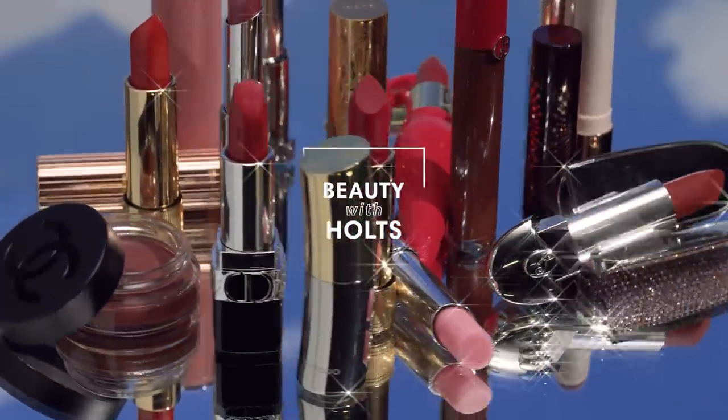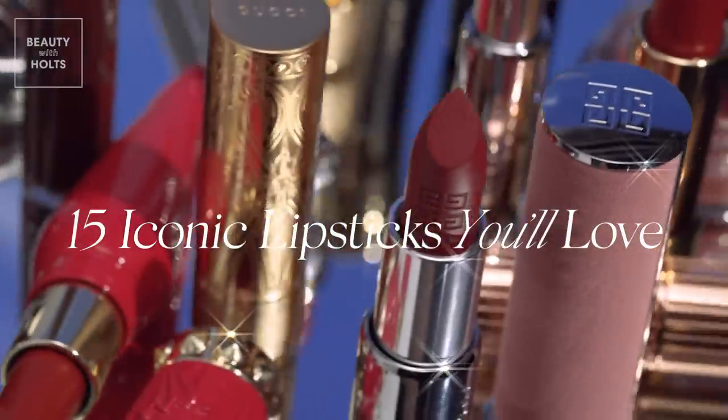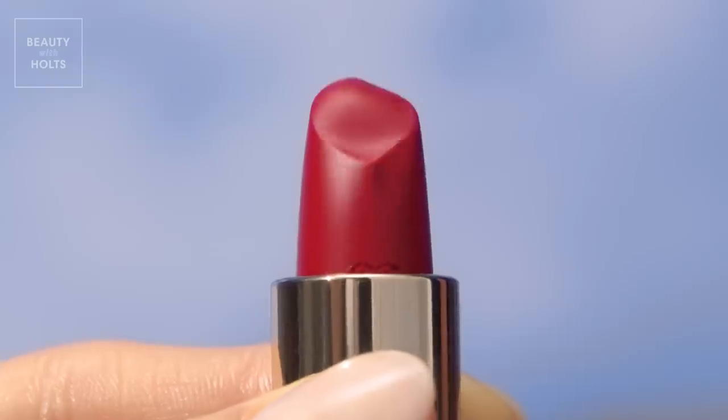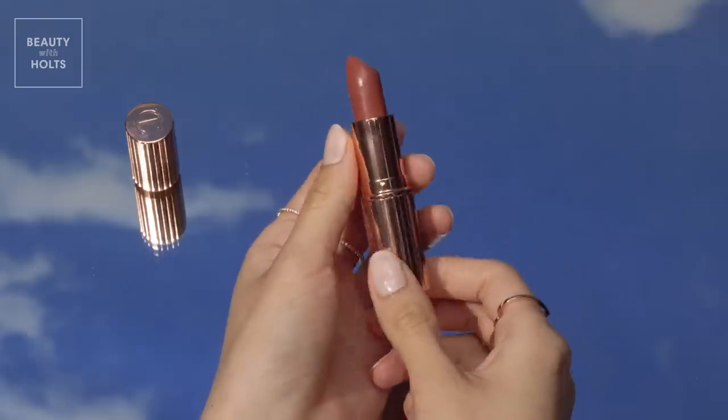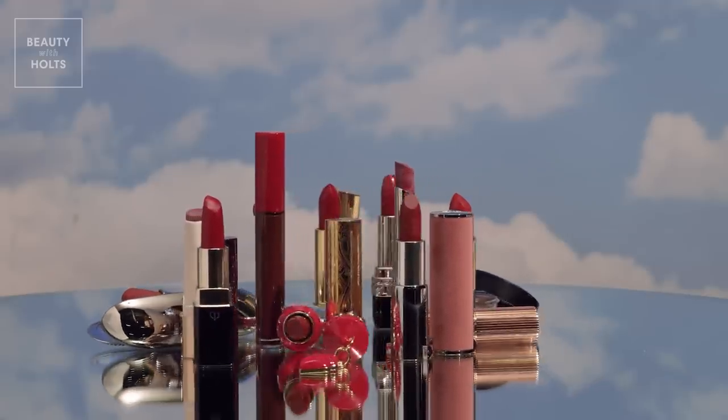Hi Holtz Beauty Lovers, my name is Naomi and I'm a producer and fellow beauty lover at Holt Renfrew. I'm so excited to share these gorgeous lipsticks with you. From hot lips reds to creamy nudes and nourishing tinted balms, your lips will love every one of these picks. Let's get started!